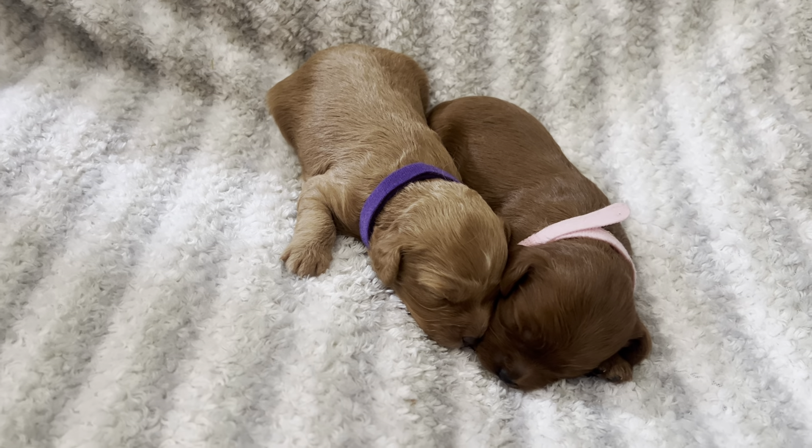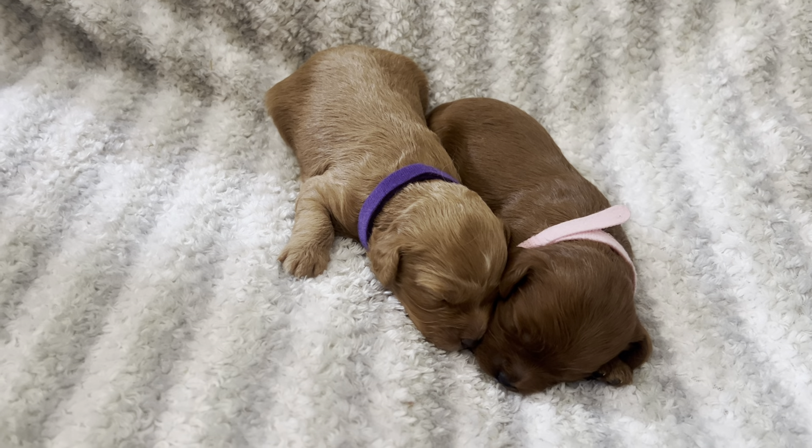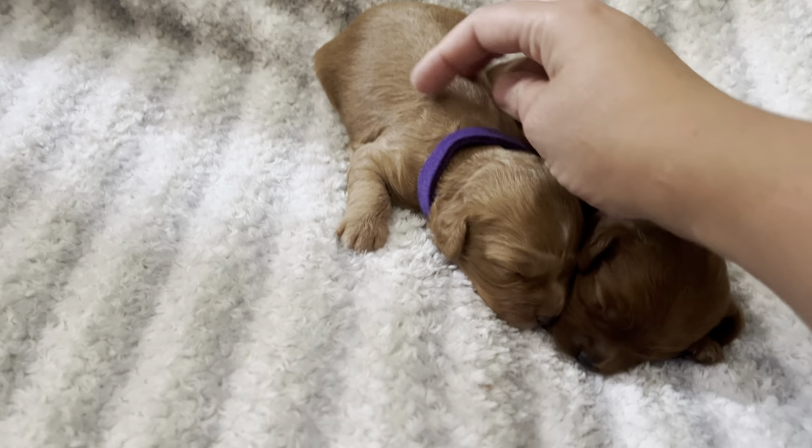Hi, happy Monday everyone. This is our newest litter — this is Stella and Peanut's litter. Stella is one of our new moms. She gave birth to two girls and we are doing so good.